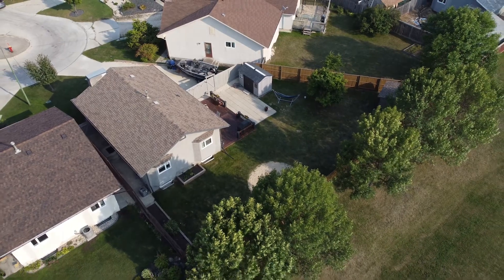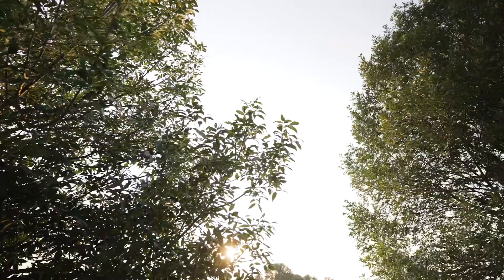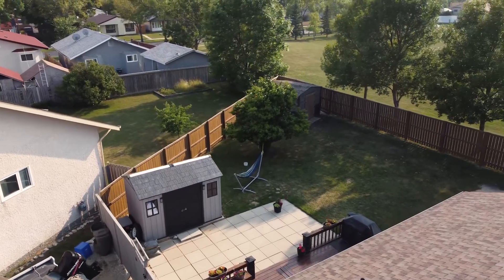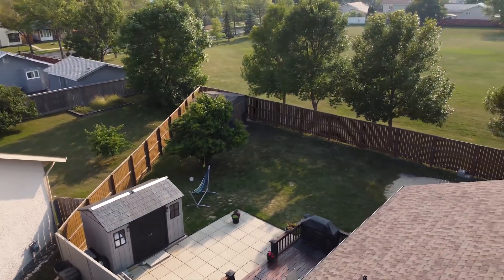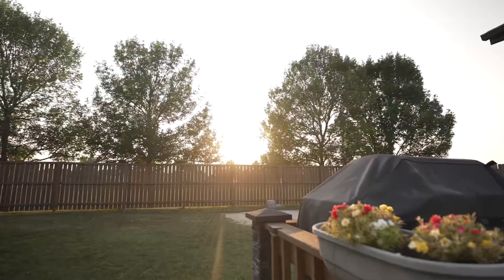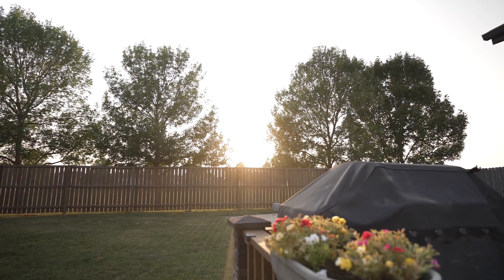Enjoy the most amazing sunsets in your huge, west-facing backyard. And without backyard neighbours, your views are unobstructed. Head out into the green space with the kids, let the dogs run, or maybe even chip a few balls. Come back into your yard to relax in a space that's set up for an above-ground pool that can come with the house.